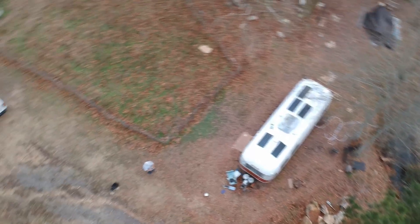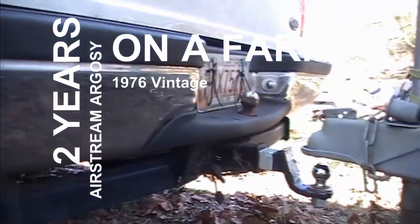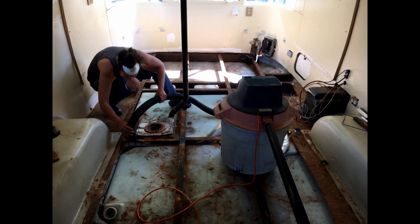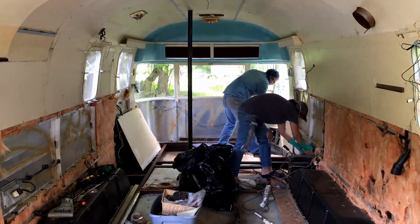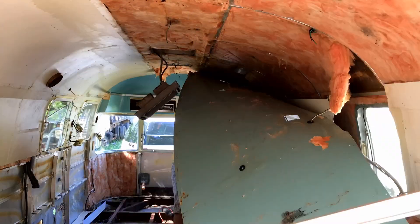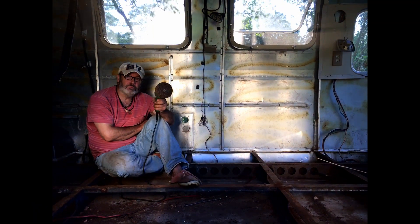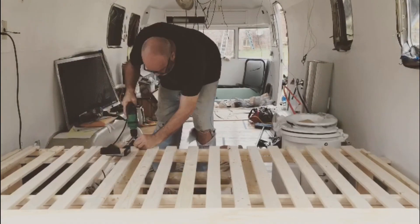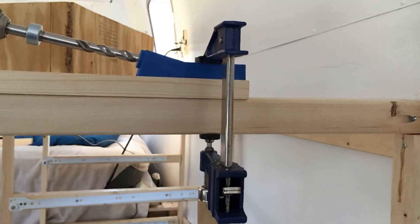Buckle up, it's gonna be a bumpy ride. Let's get this done. Shall we begin? Hey everybody, this is Scott and our 1976 Airstream Argosy center bath.